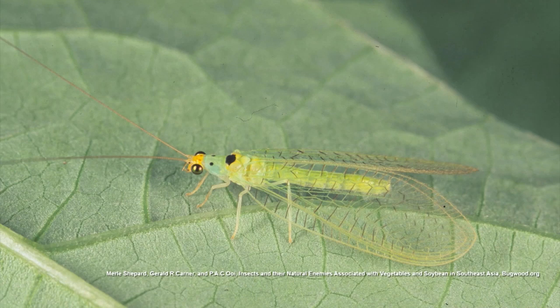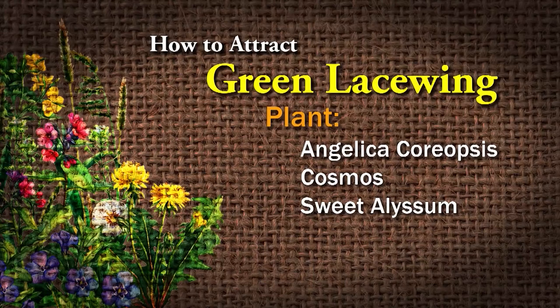You can plant some things to attract green lacewings to your garden, like Angelica, Coreopsis, Cosmos, and Sweet alyssum. You can also mail-order those egg stalks with the eggs. The green lacewing are very beneficial — you don't want to spray those with an insecticide. When you spray an insecticide, you oftentimes kill the beneficials along with the ones you're trying to get rid of.